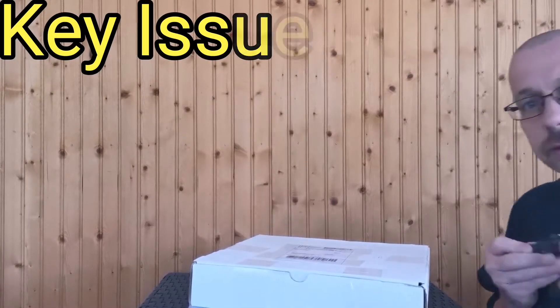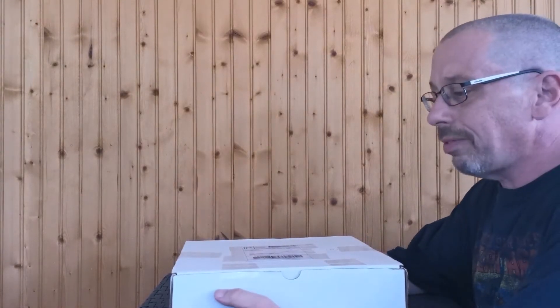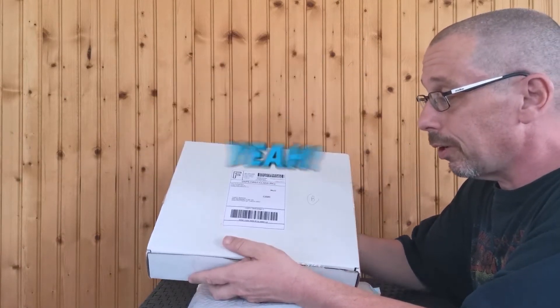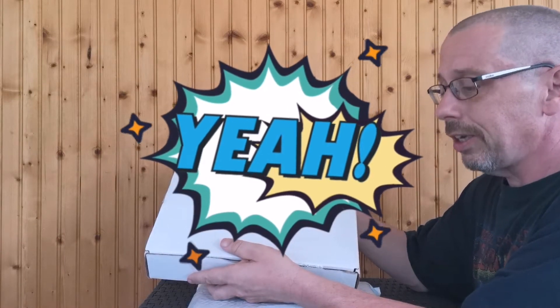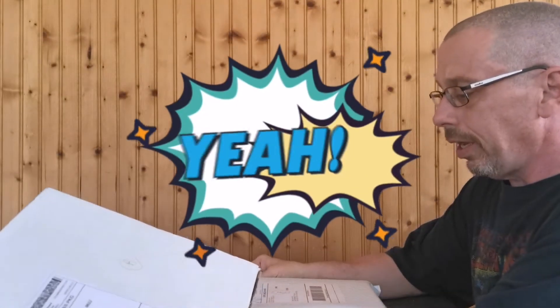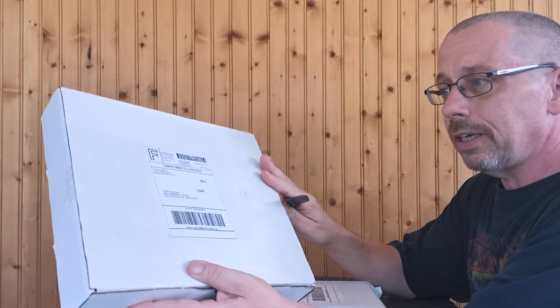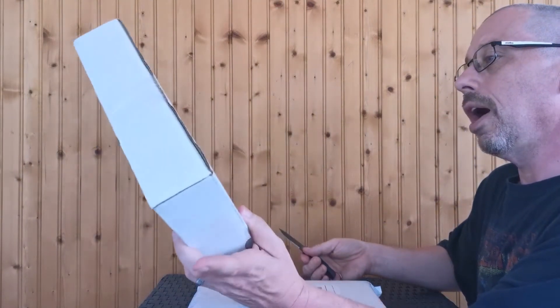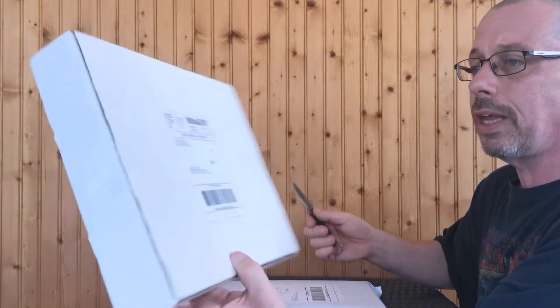Hey, good afternoon everybody, Gary back here again. I have a couple special things today. The first package is a key I've always wanted — one of my grails, a mid-grade copy. Mid-grade is better than no grade. The second thing is a comic book grab bag by the Comic Book Nerd that I got off Instagram at @comicbooknerd. And I also have a win from Apocalypse Comics and Gardner Comics, both on Instagram.